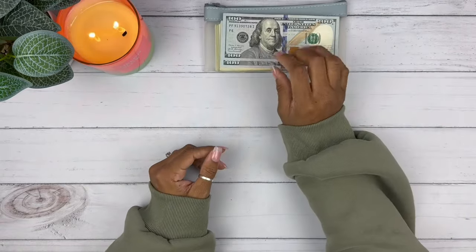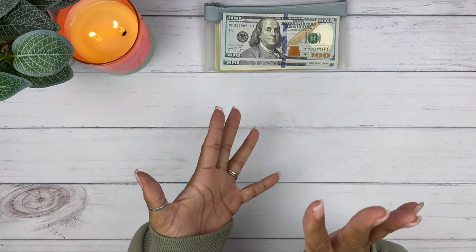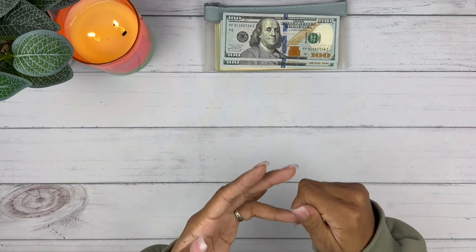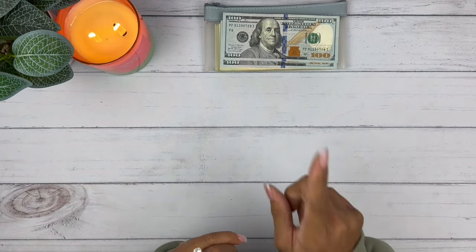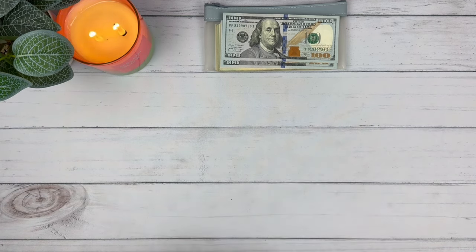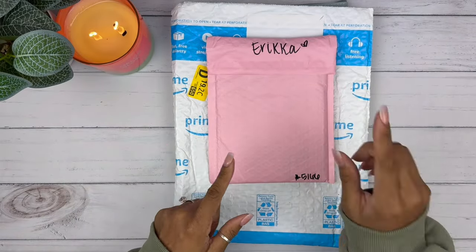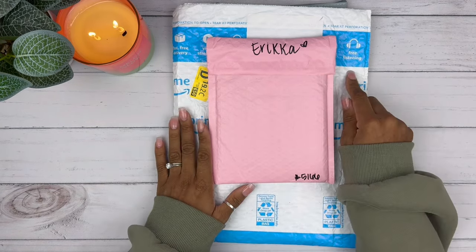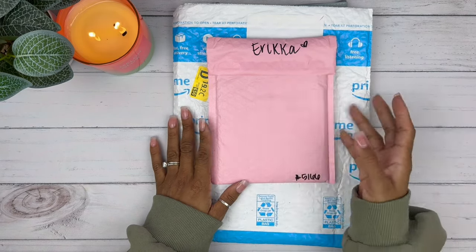We're going to count this and see how much we have, but first we're going to open these two packages. Let me know if you guys have heard of these shops — one you might have heard of, she was on YouTube often but now she's mostly on Instagram. I'll have them linked down below. This package right here is from my girl — I haven't looked at it fully, so let's go ahead and get into it.